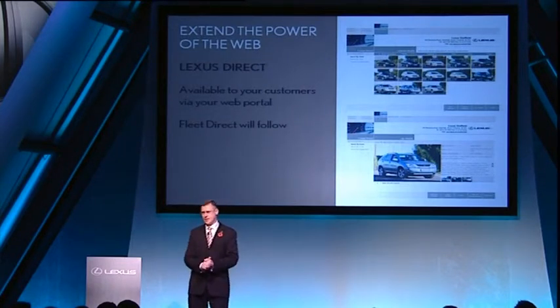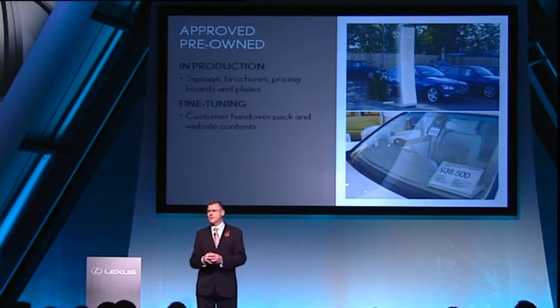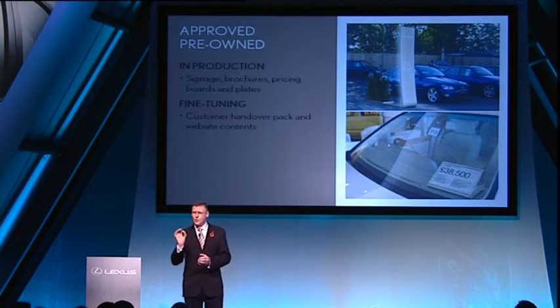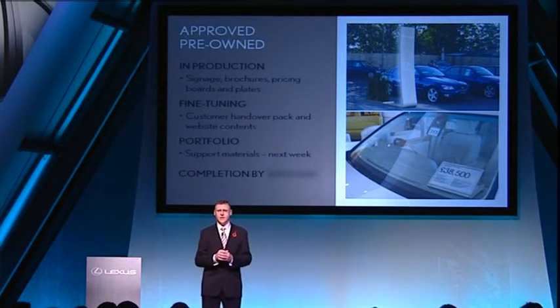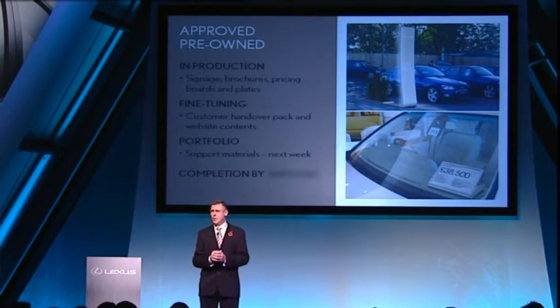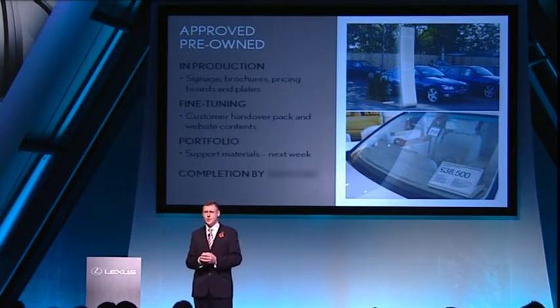So, when can you expect to see progress? Well, the signings and the brochures are in production, along with the pricing boards and the plates. The look is now in place. But we're still fine-tuning the contents of the customer handover pack and a few tweaks to the website. Portfolio will have all the imagery next week, and you will be valued at the support and materials that you need. Everything else will be in place by the end of the year, giving you the tools to build that vital used car sales experience alongside the new sales.